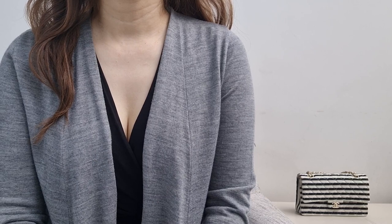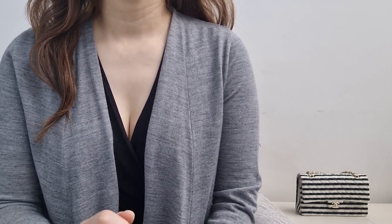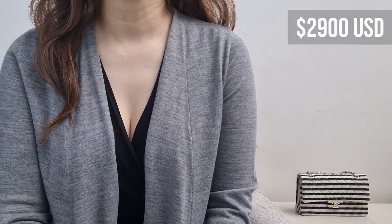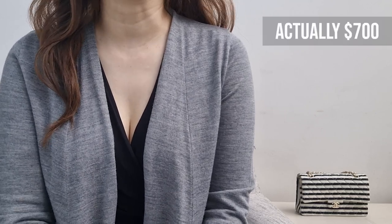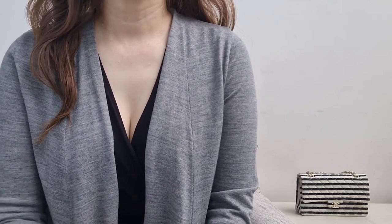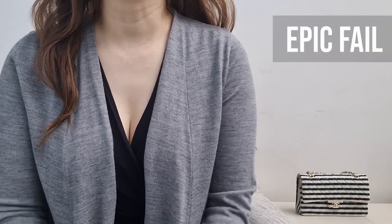Since then, I wore that bag two other times in the next 10 years. And although I paid $2,900 for that bag, when I finally sold it to Fashionphile, they gave me a whopping $800. So having worn that bag three times in 10 years — to me, that is an epic fail.